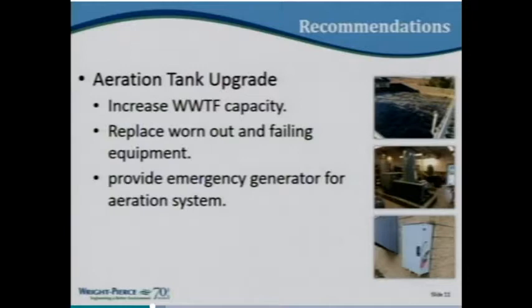The aeration tank upgrade would increase the treatment facility capacity, replace equipment that has reached the end of its useful life, and provide redundancy — right now there is one aeration train, and this would provide two so you could take one down for maintenance. This upgrade would also provide emergency power generation for the aeration system. Right now the aeration system is not on the generator, so if the power goes out you cannot provide the dissolved oxygen needed for biological treatment. The town has wired in a temporary generator hookup, but it remains a source of risk for the community.